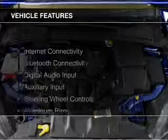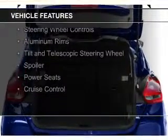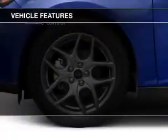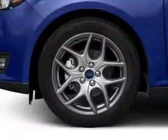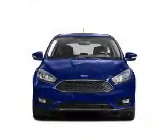The features include Internet connectivity, Bluetooth connectivity, digital audio input, and auxiliary input, steering wheel controls, aluminum rims, a tilt and telescopic steering wheel, a spoiler, power seats, cruise control.